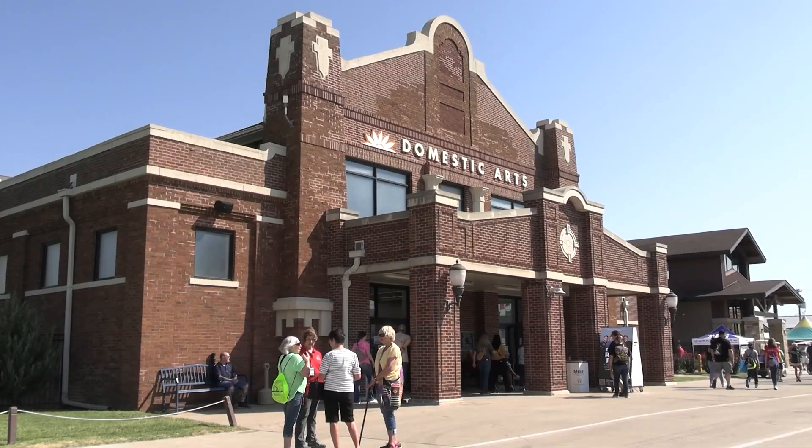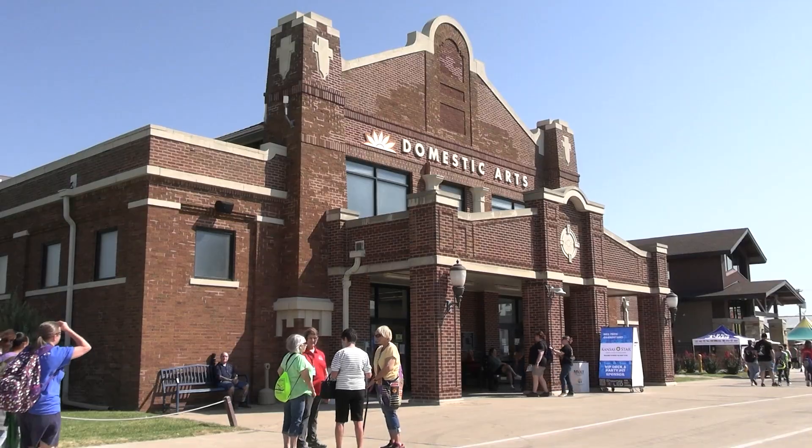Check out the Domestic Arts Building to appreciate art passed down through generations. For BBN, I'm Camille Franco.